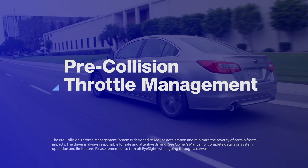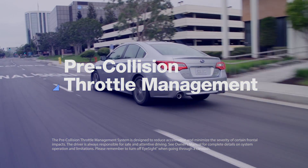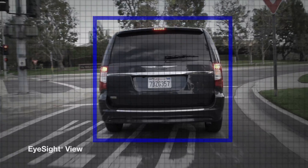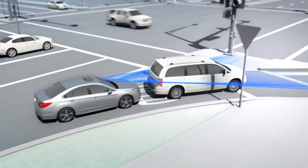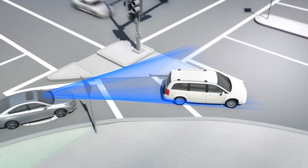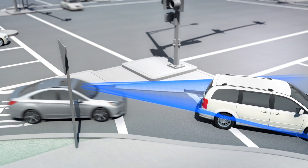Pre-collision throttle management can help avoid accidentally accelerating into something ahead. Suppose a driver is stopped behind another car, waiting to merge onto a busy highway and looking for a space in traffic. With iSight, if the Subaru driver starts to accelerate thinking the car ahead is already gone, the system can spot the danger and dramatically reduce the throttle to limit the car's acceleration.